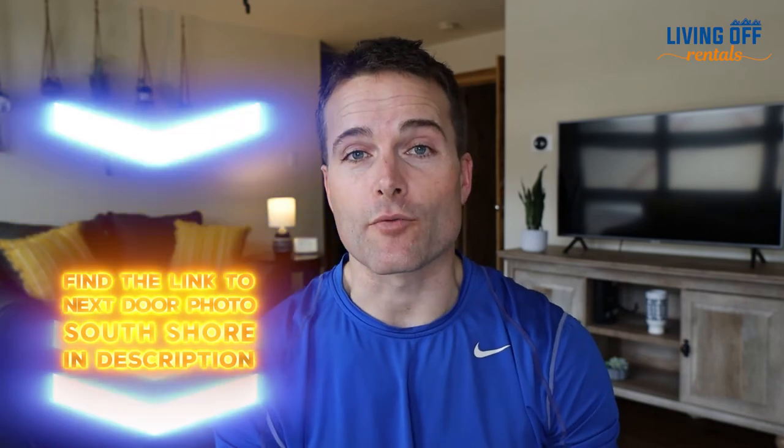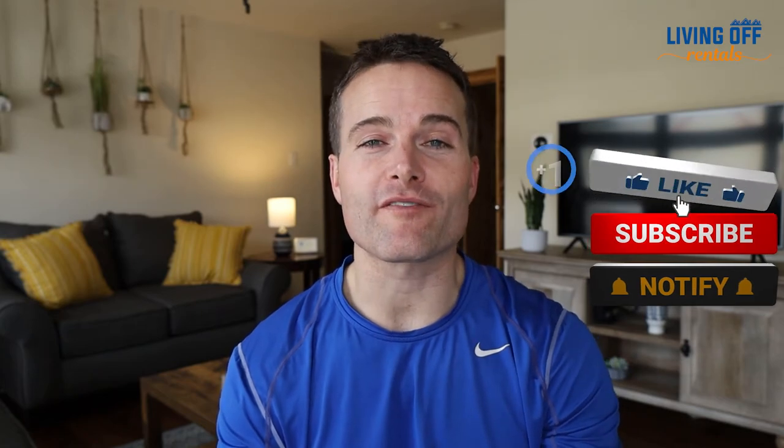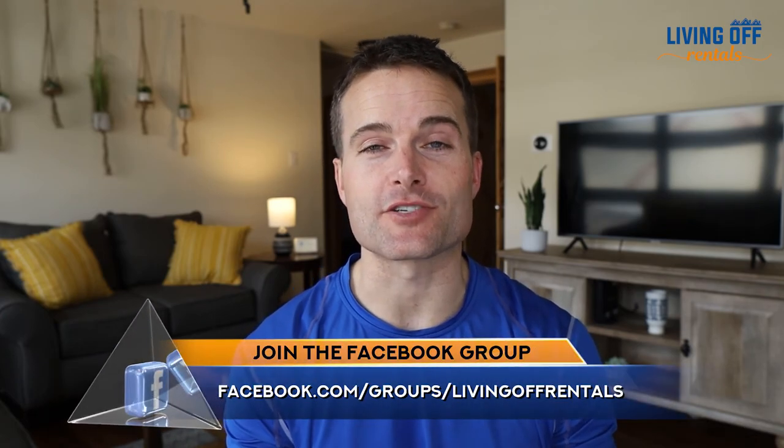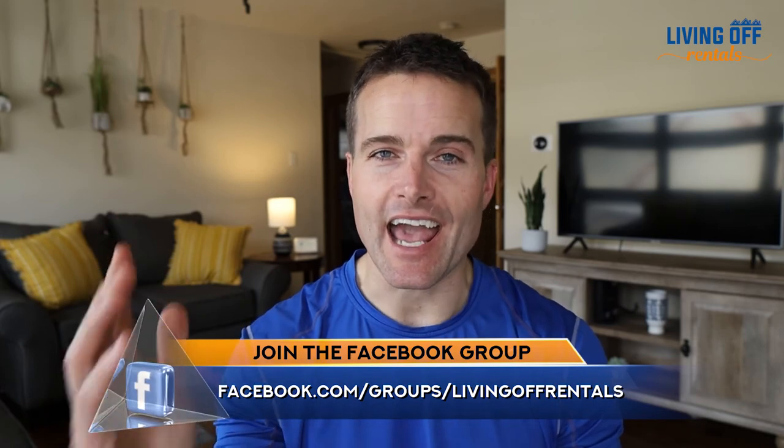There you have it — some of the top tips to get the best photos on your next investment property. I think the results speak for themselves. If you'd like to work with Sue or Ryan, I'll put a link to Nextdoor Photos South Shore in the description below. Hit that like button and subscribe so you can be notified when other videos on helpful rental investing topics are released. You can also head over to Facebook and join the Living Off Rentals Facebook group — it's a super engaged group that's growing every single day and I'd love to see you there.